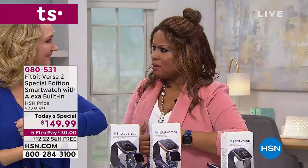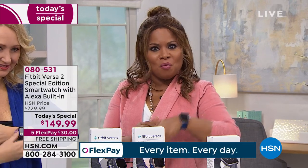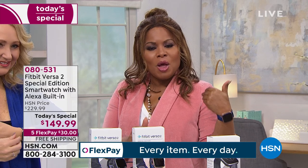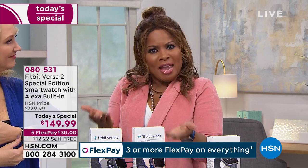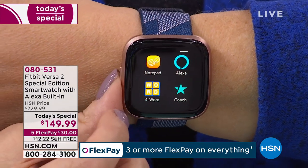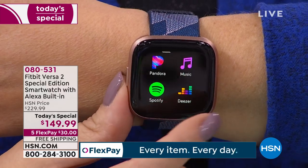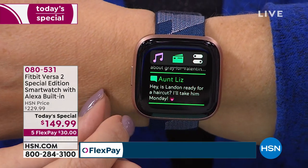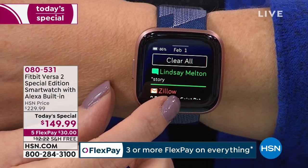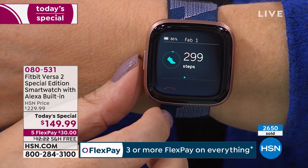I feel optimistic about this year, and today is February 1 — one month already gone. If your fitness goals are about just being healthy, this watch gives you the information you need in a very user-friendly way. It works in tandem with your cell phone whether you have Android, Apple, or Windows. We're already well over 2,600 people who have ordered today's special.